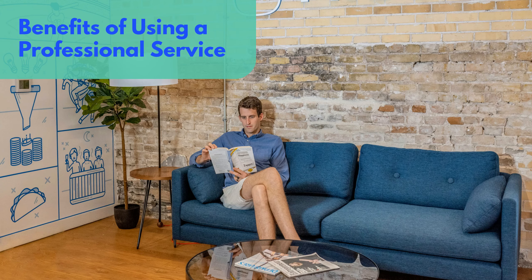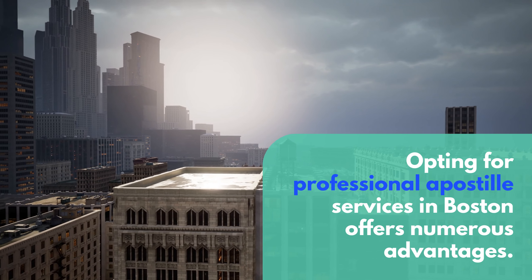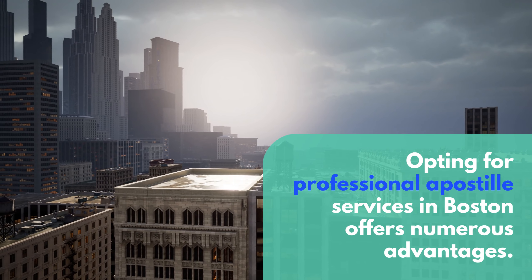Benefits of Using a Professional Service. Opting for professional Apostille services in Boston offers numerous advantages.